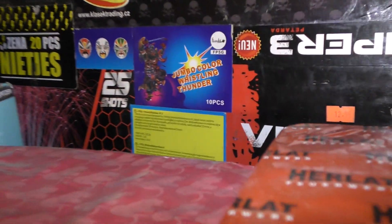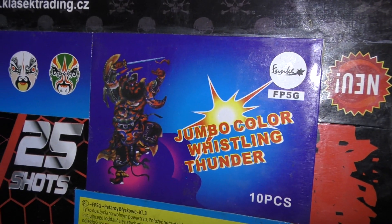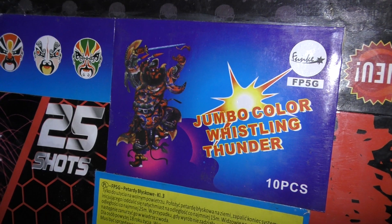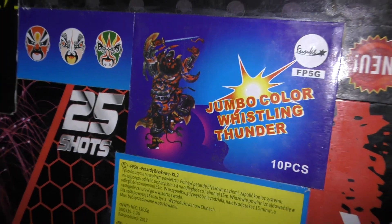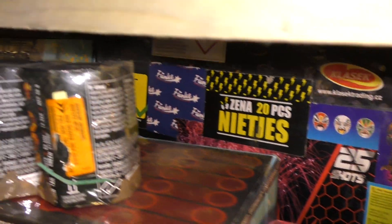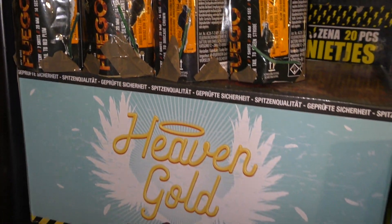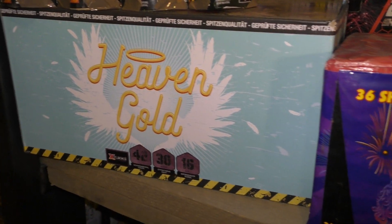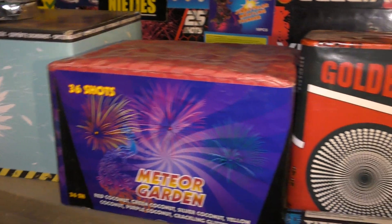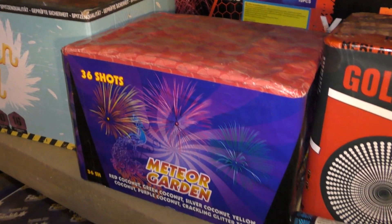Oeh, moet je kijken! Dat is de Funke versie al hoor. Maar even serieus, dit is toch een mooi doosje. Daar was ik vroeger zo verliefd op. Kijk die maskertjes, niet normaal. Fuego assortiment. Pyro Sentry Heaven Gold van Explode. Daar is ook een oude. Meteor Garden 36 shots Original.